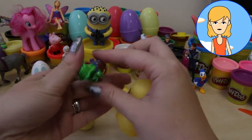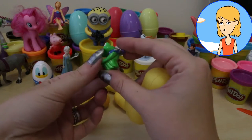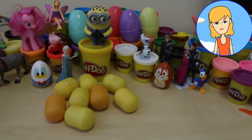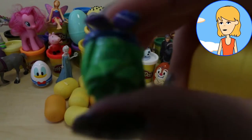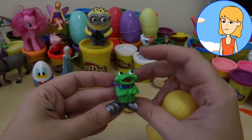It's a frog. A cute little frog wearing a scarf. I love it. I must say I love the colours.